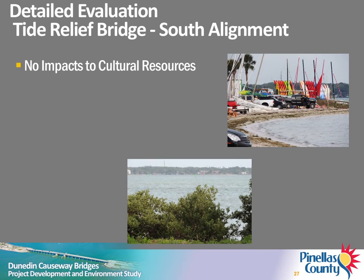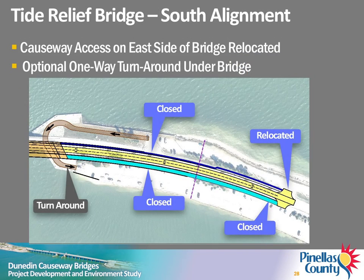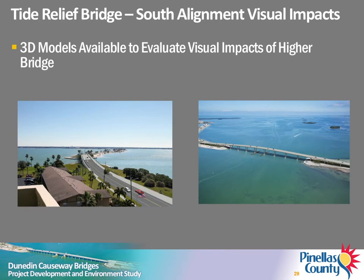A detailed evaluation of this alternative was conducted. No impacts to cultural resources are anticipated. Acquisition of private property will not be needed. Potential impacts to Honeymoon Island residents and other stakeholders, the natural environment, wildlife, and recreation areas are anticipated to be minimal. Raising the profile of the Tide Relief Bridge will require closure of the existing access driveways near the east end of the bridge. A new access driveway on the north and south sides of the causeway will be constructed further east. There is an opportunity for construction of a one-way turnaround under the bridge, which would eliminate the need for vehicles on the north causeway beaches to make a left turn onto Causeway Boulevard in heavy traffic. Visual impacts of the proposed bridge are subjective, and 3D models are available for review at tonight's meeting.